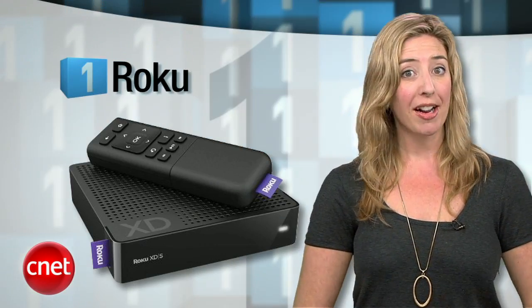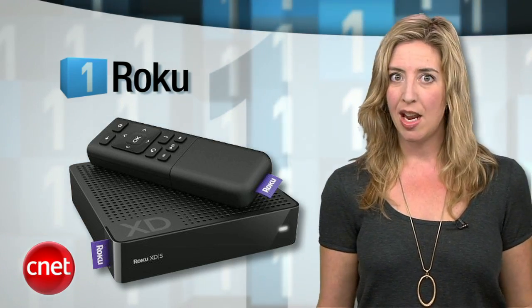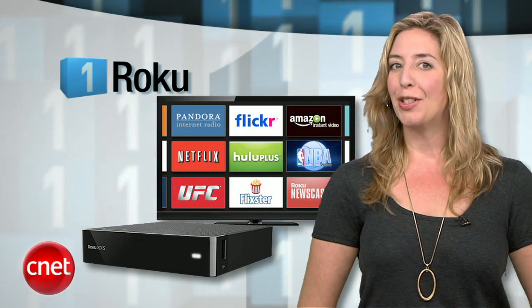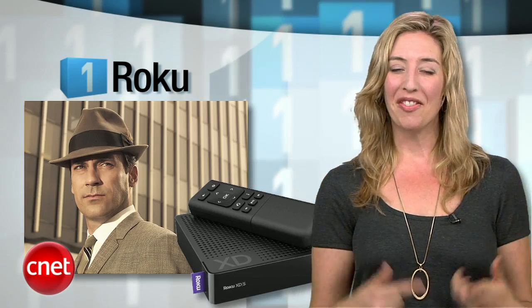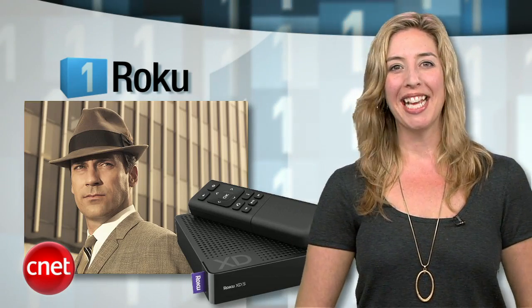And finally, my number 1 tech gift idea for mom this year is my number 1 tech gift idea always: a Roku streaming media box. The Roku is the perfect gift — it's as cheap as $59 now with no monthly fee. Plus it's dead simple to set up and you'll be watching streaming movies and internet video. Don't forget that every episode of Mad Men is coming to Netflix Instant Streaming. And if there's one constant in the universe, we ladies love to watch Don Draper. That's it for this edition of CNET Top 5.